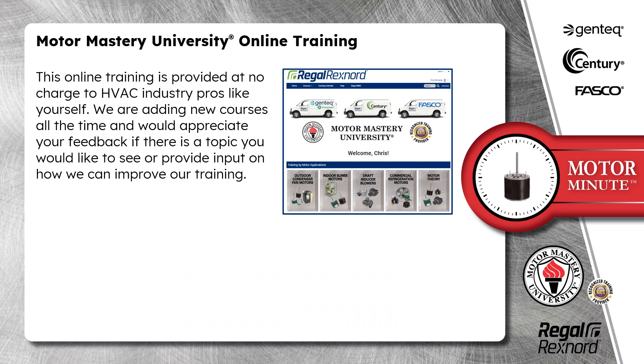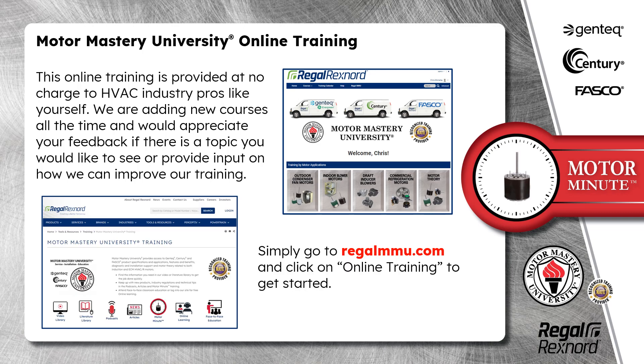This online training is provided at no charge to HVAC pros like yourself. We are adding new courses all the time and would appreciate your feedback if there is a topic you would like to see or provide input on how we can improve our training. Simply go to regalmmu.com and click on online training to get started.